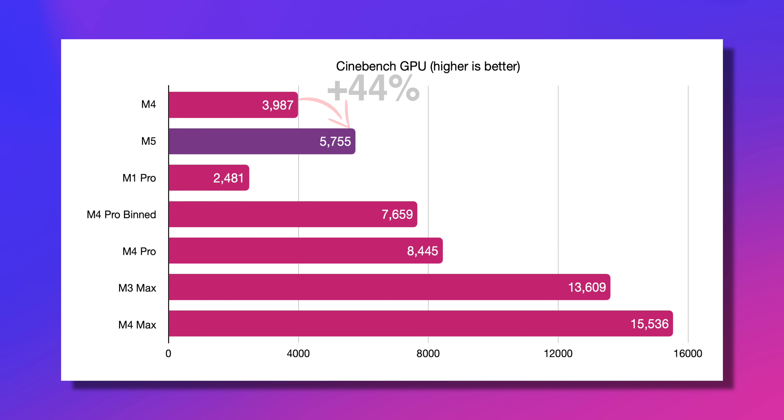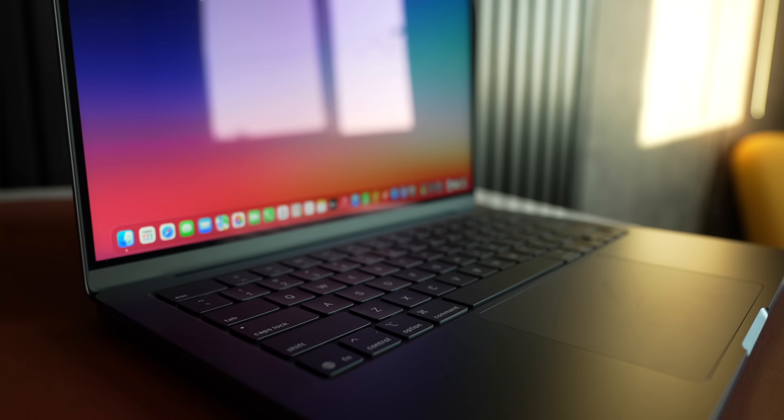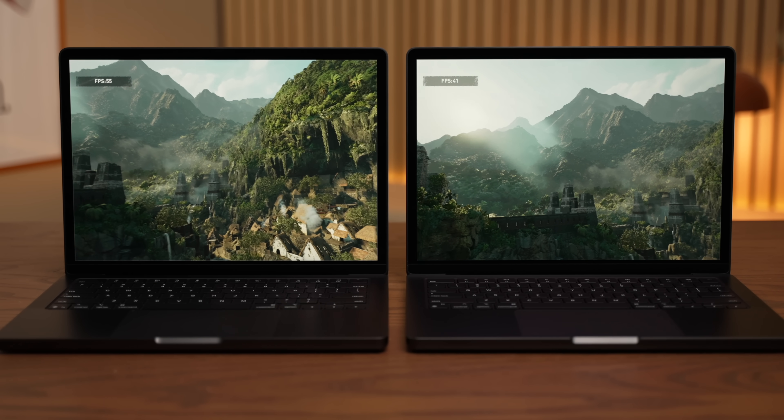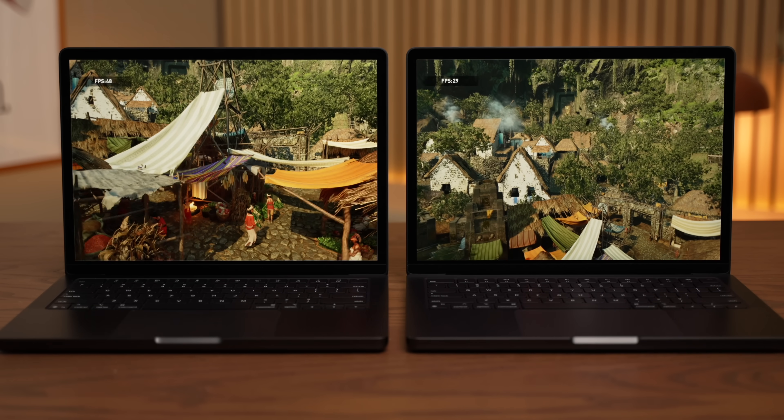And again, take a look at the M1 Pro — it is absolutely left in the dust. In Blender Classroom on the GPU render, once again, more than 40% improvement from M4 to M5, with the M5 really nipping on the heels of the binned 16-core M4 Pro chip. Just think about that — the M4 Pro is only about 20% faster, despite having 60% more cores. And those gains get even more ridiculous when you apply them to a gaming workload. Starting with Shadow of the Tomb Raider, which is an older game that runs through Rosetta, the M5 is double the FPS of the M4 chip. Double! That's unbelievable — and we were only one FPS shy of the 16-core M4 Pro. That is absolutely ludicrous levels of performance and optimization.